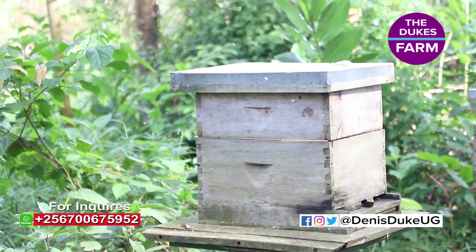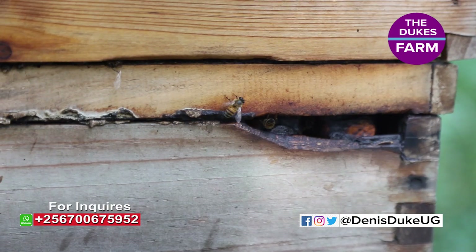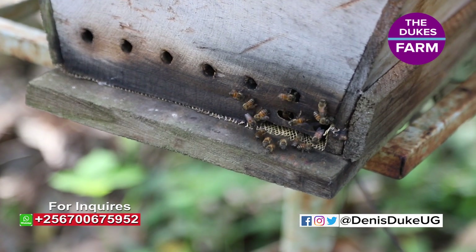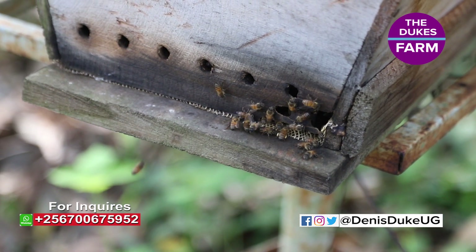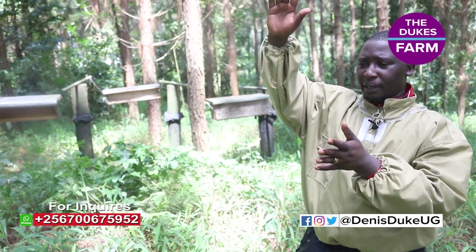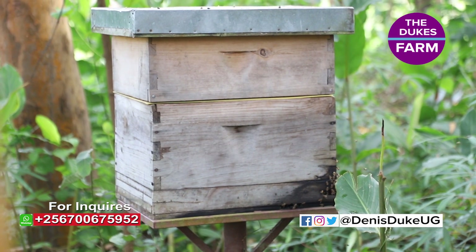So that is a Langstroth hive. Are there benefits of having either of those? Sure — it's good to test all types. The Langstroth is very good because it has a provision for you to add on as many supers as five. It's more like a drawer — you simply add those boxes up to five, and five is the maximum. Depending on the colony you have, the colony strength matters.